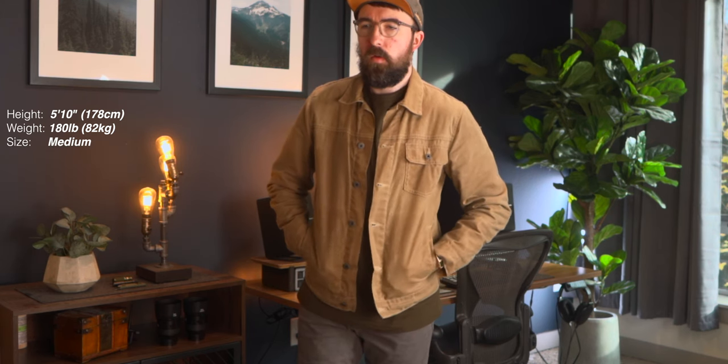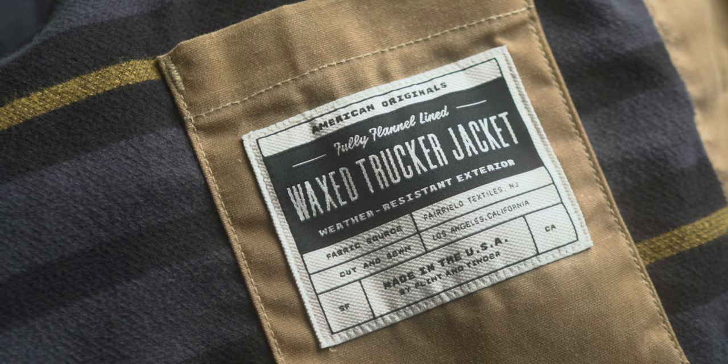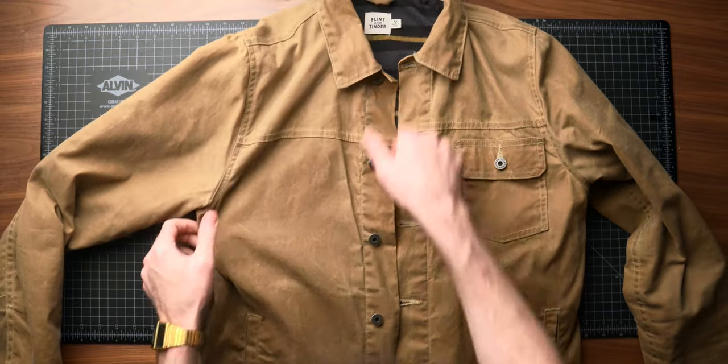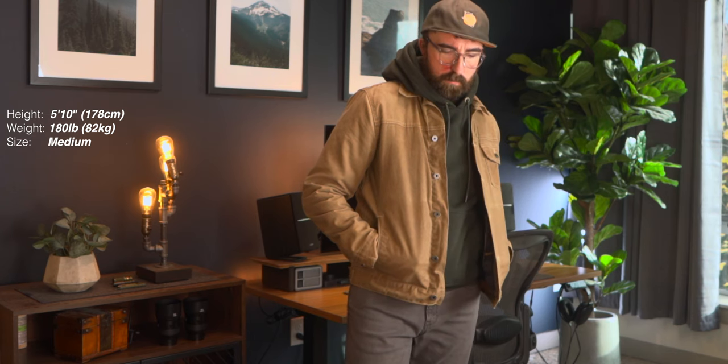Moving into jackets, I have two options I've been completely obsessed with — both from Flint and Tinder and both wax canvas. First up is the wax canvas trucker jacket. It's made in the United States and the materials are also USA-sourced: a seven ounce Martexan sailcloth from Fairfield, New Jersey, cut and sewn in Los Angeles. You don't often see USA-sourced materials on made-in-America products, so it's a really nice touch.